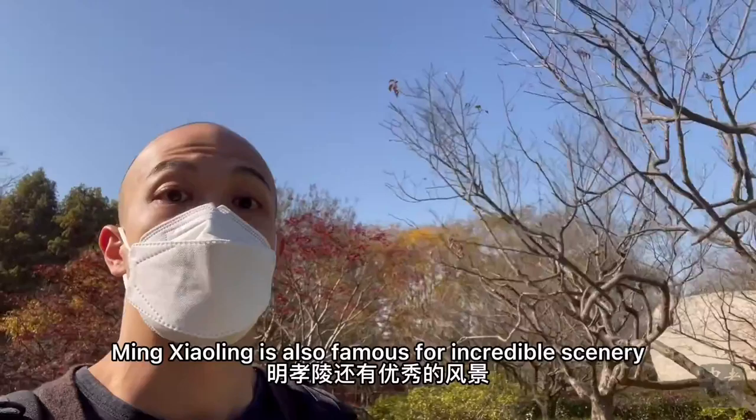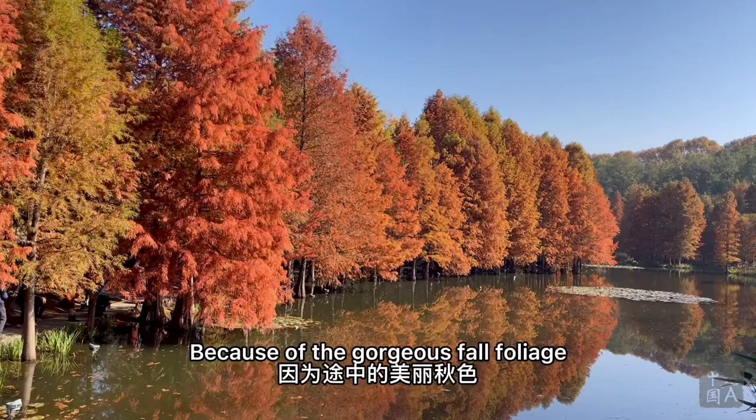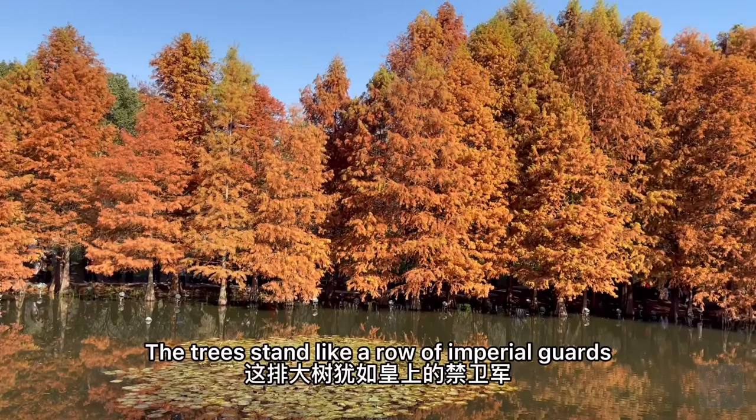Aside from incredible history, the Ming Xiaolin is also famous for the incredible scenery, specifically the Shen Dao or the Spirit Road, renowned as the most beautiful 600 meters in Nanjing during autumn because of the gorgeous fall foliage. Here's that marvelous Nanjing autumn color I previewed at the end of my last video. We're at entrance number three to the Ming Xiaolin, the mausoleum of Hongwu Emperor.